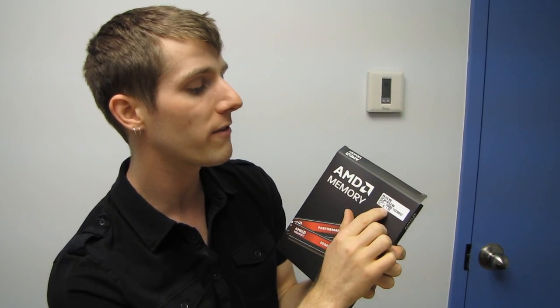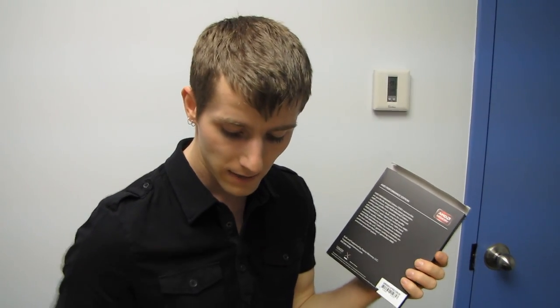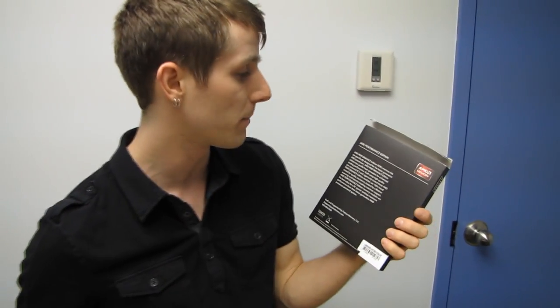This is CL8, 1.5V, 1333MHz RAM — it's a 2x4GB kit. You're not going to find any triple or quad-channel kits because AMD CPUs all use dual-channel controllers, from the A6s and A8s — the APUs, which are combination CPU-GPUs on one chip — all the way up to their Black Edition FX chips.